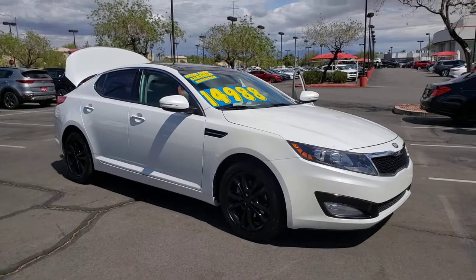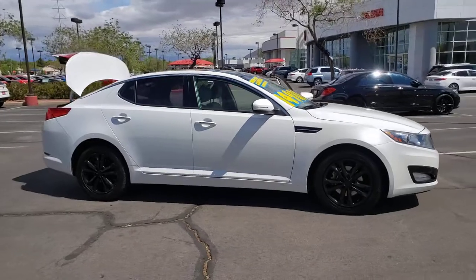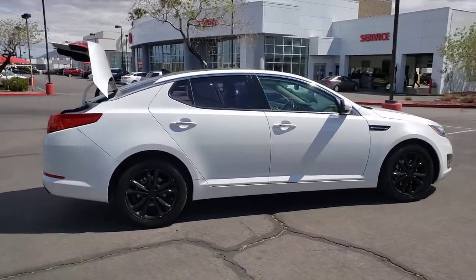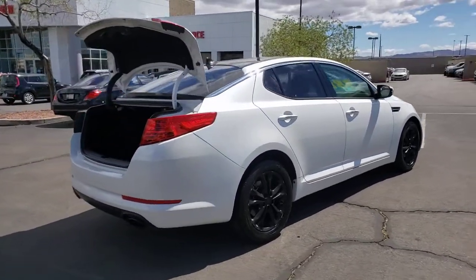Hop into the 2013 Kia Optima. This vehicle is an outstanding buy with fewer than 80,000 miles on the odometer. Make relaxation the theme of your family road trips in this distinctively stylish Optima.